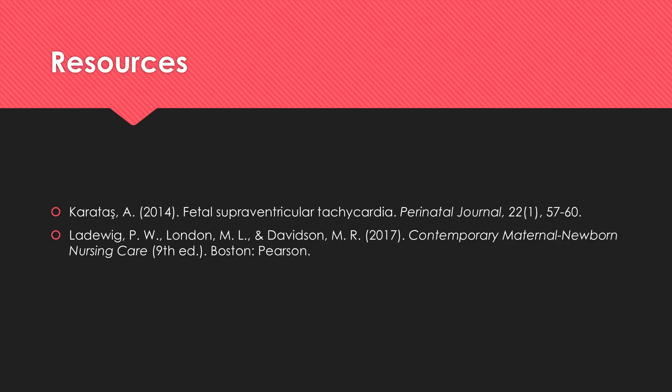Here are my resources. I have one article and a lot of the information can be found in the maternal newborn nursing book.